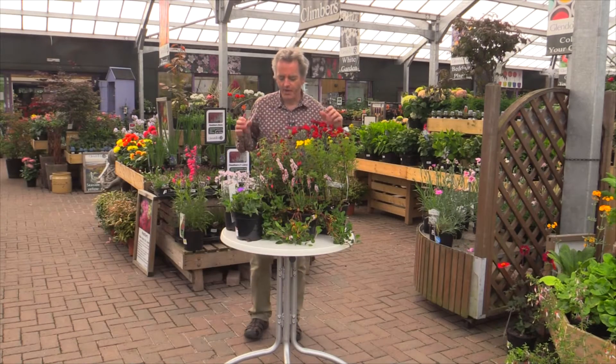Good morning from Glendoick. Do you have some hardy plants, ones that will come up every year, which flower for ages?